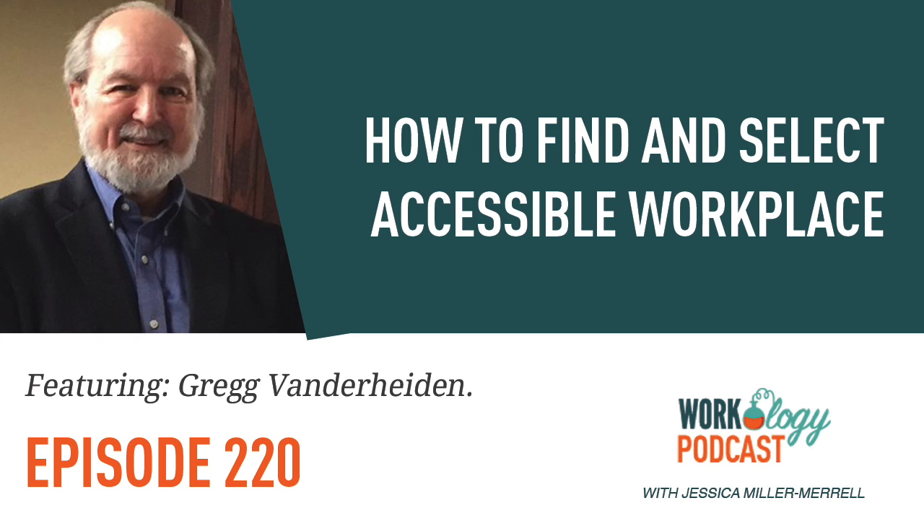Let's take a reset. This is Jessica Miller Merrill and you are listening to the Workology Podcast. Today we're talking with Greg van der Heiden about accessible technology selection — how to make technology and applications accessible for all. This podcast is part of our Future of Work series in partnership with PEAT, the Partnership on Employment and Accessible Technology, funded by the U.S. Department of Labor's Office of Disability Employment Policy, ODEP. Learn more about PEAT at PEATworks.org.